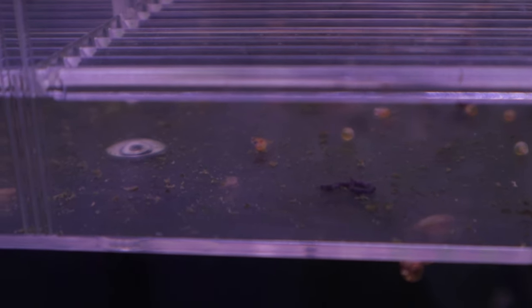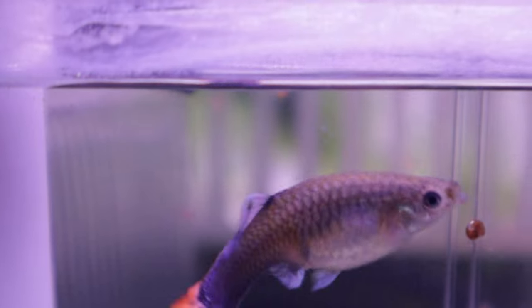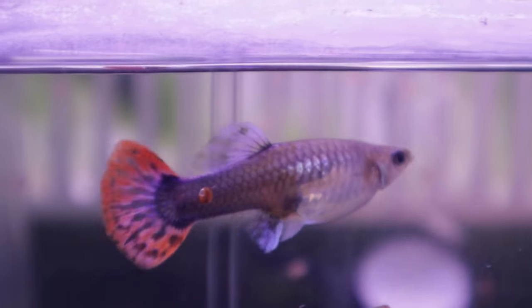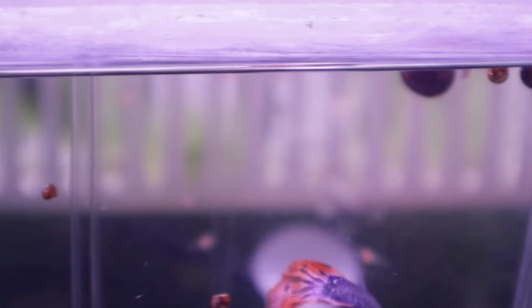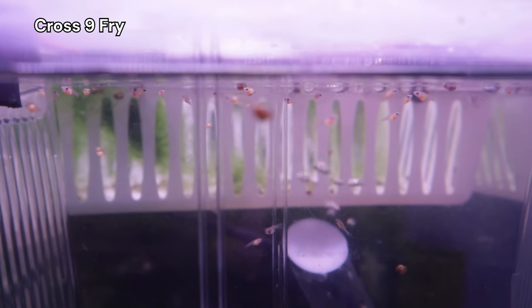She dropped her brood on June 23rd, and unfortunately most of this brood was underdeveloped. However, a few did survive to the next day. Three days later, on June 26th, female C4B also dropped her fry into the breeder box, and this time there was a significant amount of fry, and most of them looked healthy.